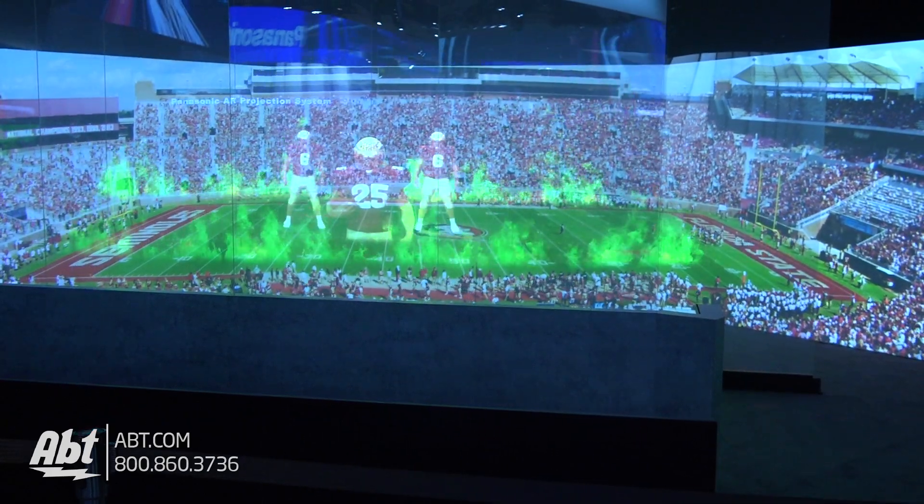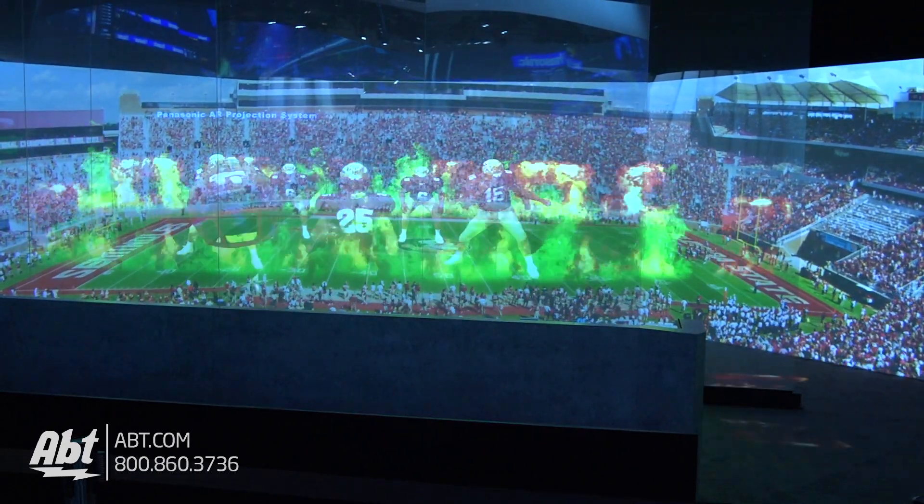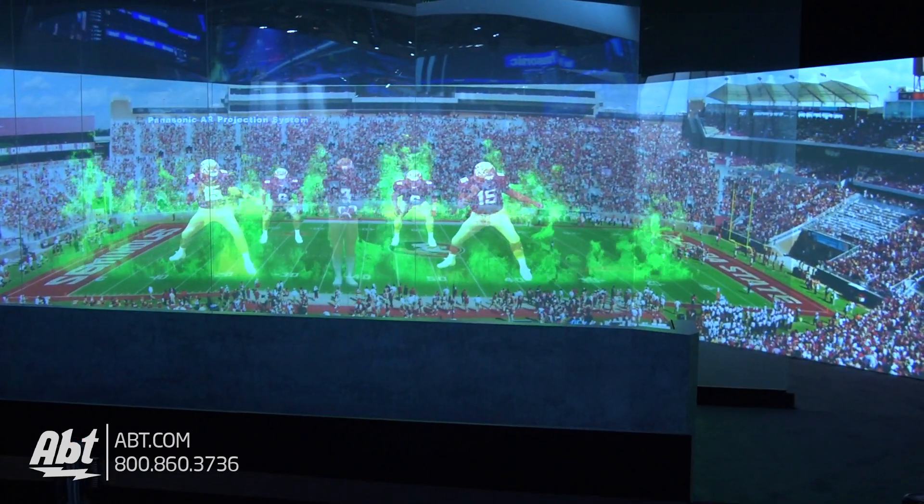We're at the Panasonic booth here at CES and they've got some really neat stuff. Make sure you guys stay tuned because we're going to bring you lots more from Las Vegas. Don't forget to subscribe so you can get updates on all the great products we're looking at here.